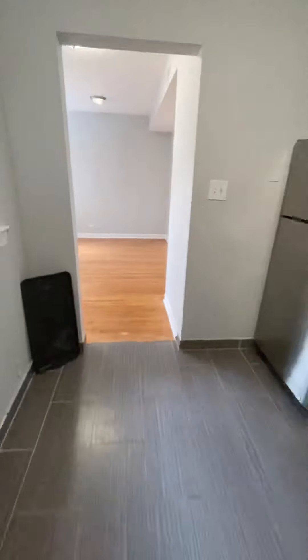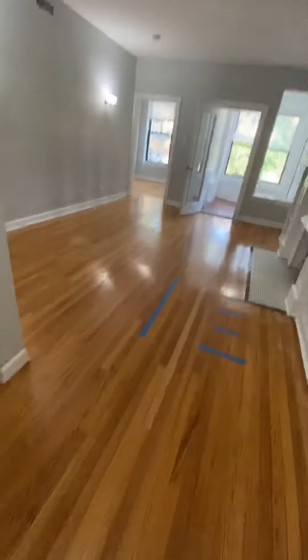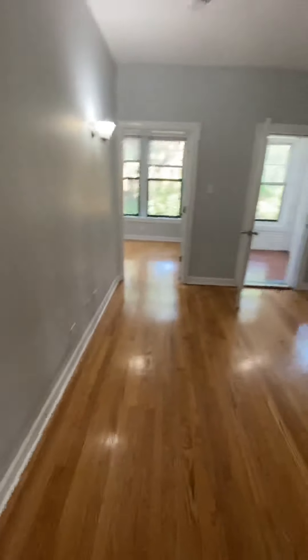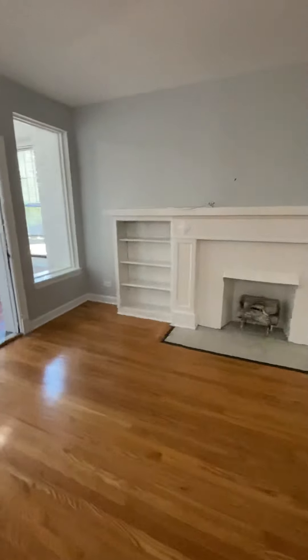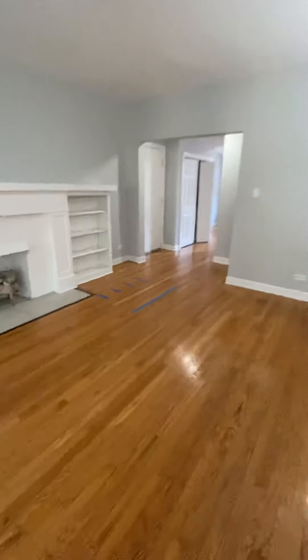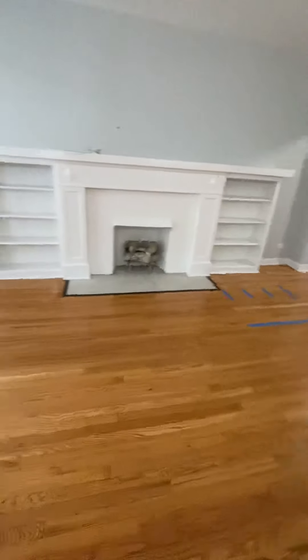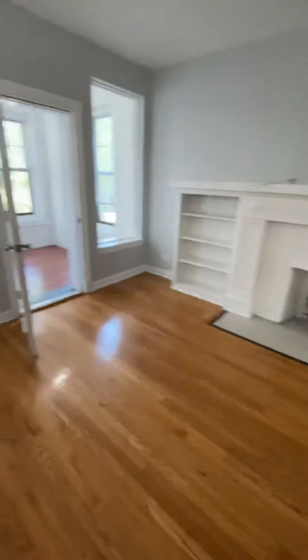That's the end of the video tour for 7702 North Marshfield apartment number two. It can easily be made ready and available for July 1st. Should you have any questions regarding this apartment or any of our others at Bokovic Management Group, feel free to get in contact with a member of our leasing staff. Thanks for watching and have a great day.